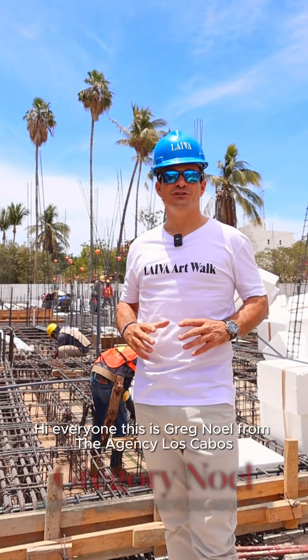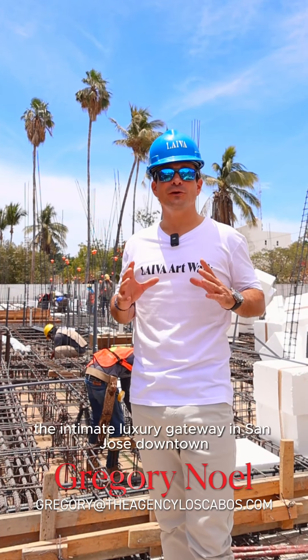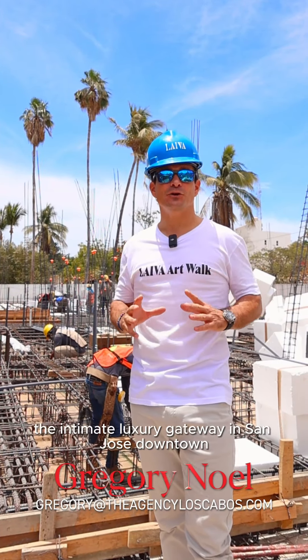Hi everyone, this is Greg Noel from the Agency Los Cabos. Welcome to LIVA Artworld, the ultimate luxury gateway in San Jose downtown, located just a few steps away from the Zocalo.